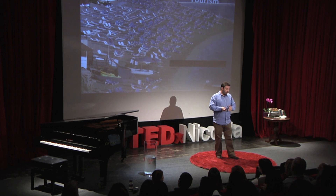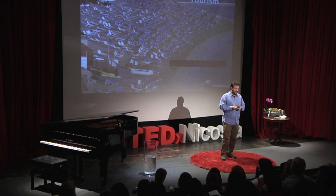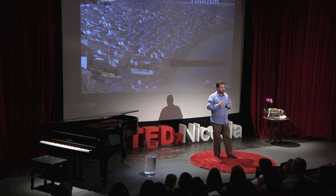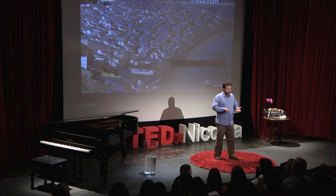Moving on, I want to talk about the impacts or problems caused by people to the marine environment. As you know, we're sustained by tourism, and the coastline is highly utilized in Cyprus. There is a lot going on the coastline, whether it's hotels or beaches like this. Obviously, this has an impact in itself.